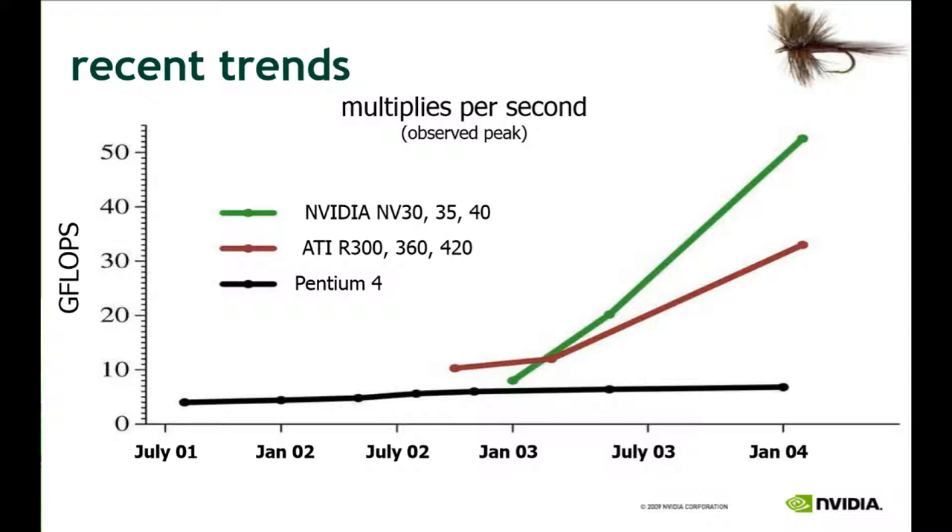For CPUs, clock speed is the typical performance measurement, which has seemingly maxed out around 3 GHz and has been that way for over a decade. Measuring FLOPs is another way to compare performance, which is a typical measurement for GPUs. FLOPs stands for floating-point operations per second, and this is a great way to measure performance when it comes to large amounts of data that need to be computed.